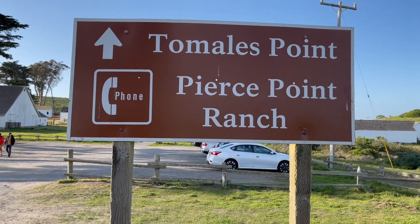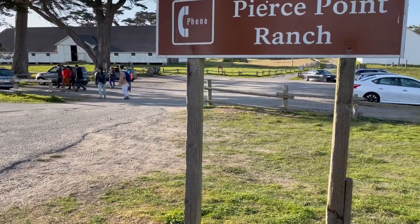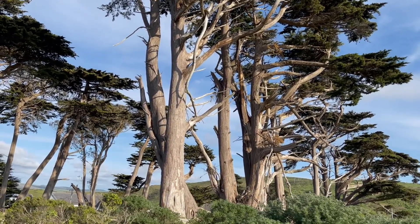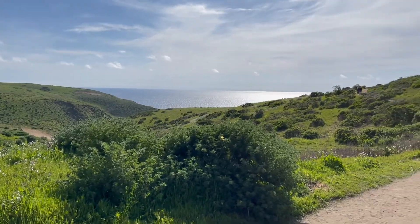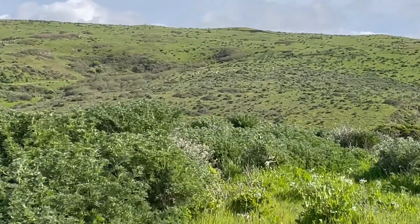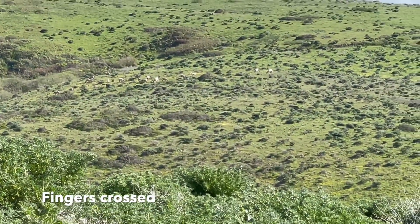Here we are at the entrance of Tomales Point Trail. McClures Beach is down this way and there are restrooms if you need them. Parking is limited but we got lucky and found a spot. These trees mark the beginning and end of the hike — beyond this point along the ridge you don't see any more trees, just shrubs and wildflowers. Right from the entrance we could see a herd of elk in the distance, and hopefully we'd be able to see them closer.